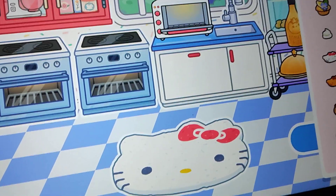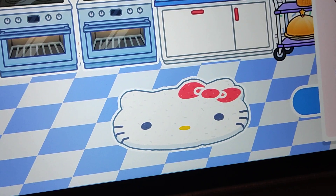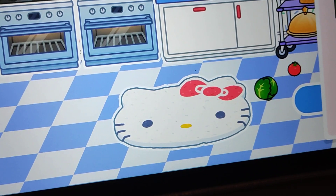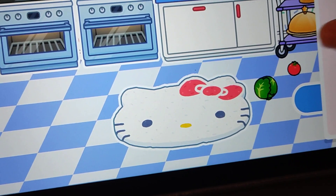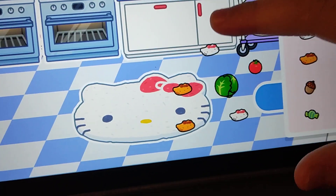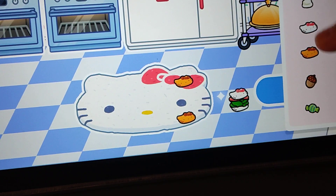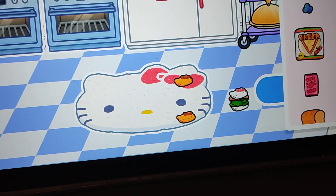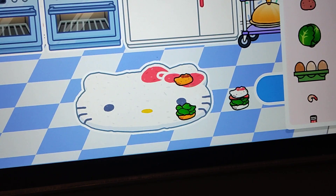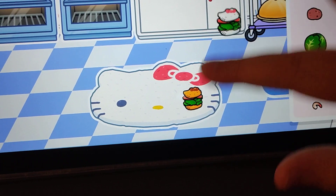Now let's try the Hello Kitty burger. You can try anything you want. I'll just choose both. Here are both of these. Put this here, put this here, and that. Now do the same thing again. And here are the Hello Kitty burgers.